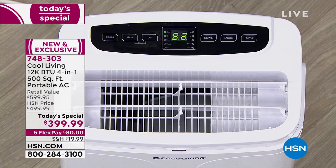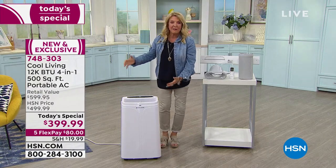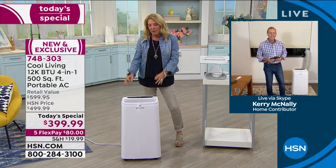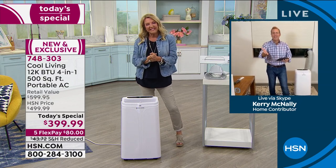Don't forget we have five FlexPays and we've actually reduced the shipping and handling — it comes in a nice big box. Now we're going to Kerry, who's going to walk us through exactly how this works and what makes this unit so unique.